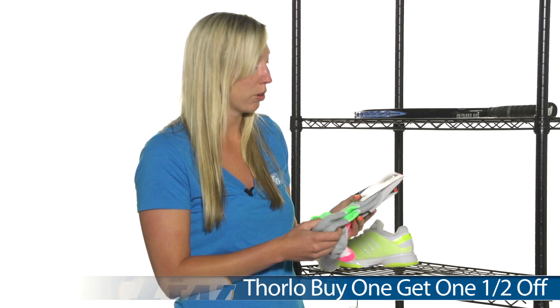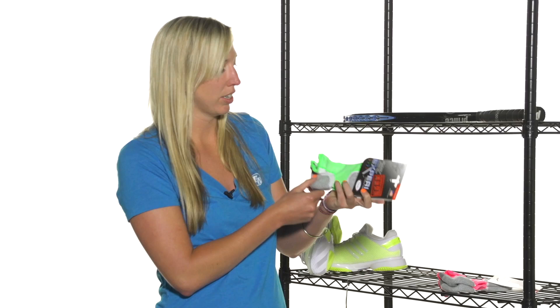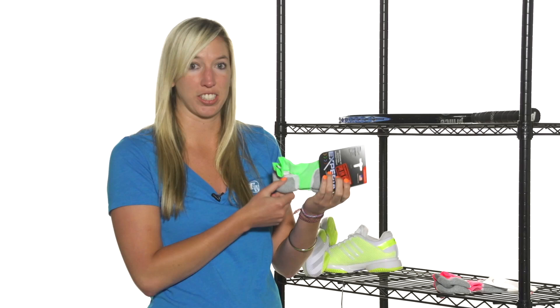We have some great deals going on here at Tennis Warehouse. One is the Thorlo buy one, get one half off. I grabbed a couple socks to show you that are included in this deal. We have the Xperia Micro Mini sock. It has great padding on the heel as well as the forefoot, very light, and available in fun colors such as green and pink.